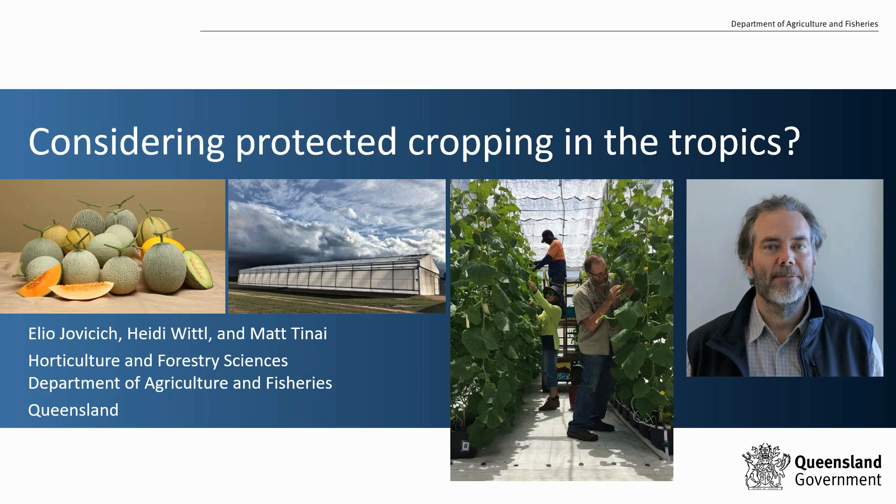Thank you Heidi and good afternoon everybody. My talk will be a little more general but it will cover many of the aspects that Cherie and Len have mentioned today. Protected cropping of vegetables and berries in Australia has grown in the past 10 years and is currently estimated at a little over 2,300 hectares, depending on what type of structure designs you include.